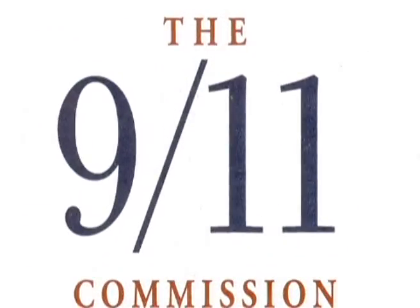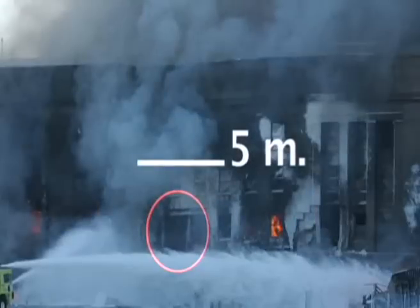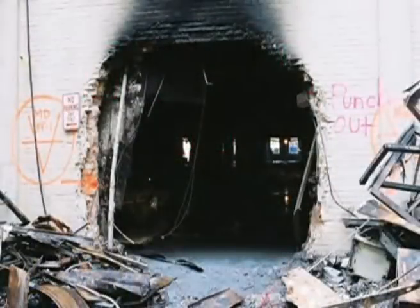In light of what we've seen and heard, it seems that the official version of 9/11 is not sufficient. We want the facts to be explained to us and, above all, we want them to be properly investigated. Basically, we want someone to finally tell us the truth.